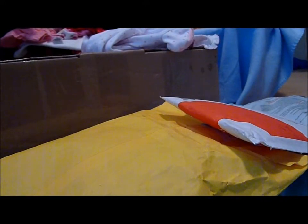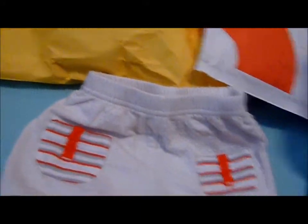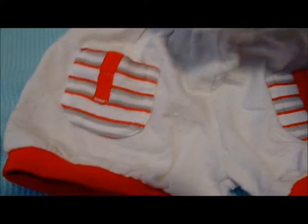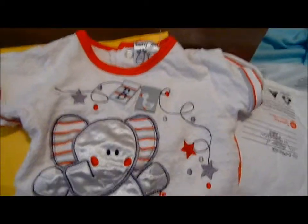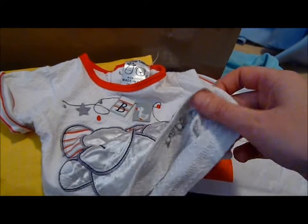I started this video before and then the battery decided to die, so I'd already opened this on the first video. I'll just show you — this stuff was brand new with tags and I got each set for four dollars. There's these little shorts with this light material, little spots, little pockets, and red trim, and then there's a matching top with an elephant. So cute! This is size 5/0, so that's preemie-sized — going to be for Grayson when he arrives.